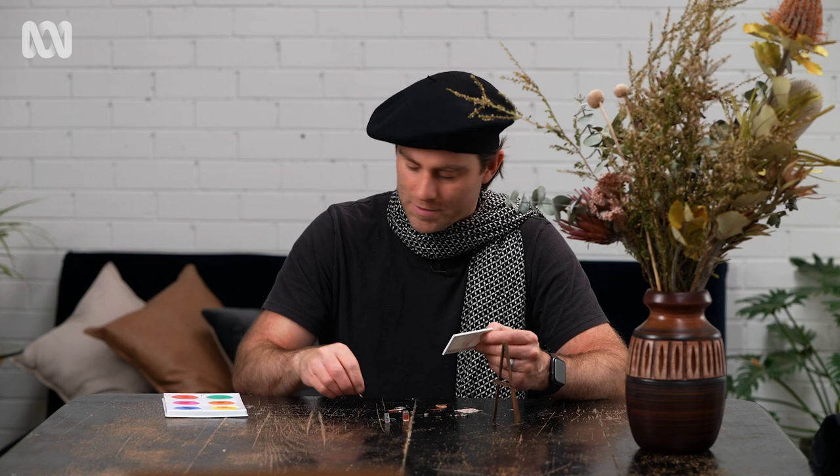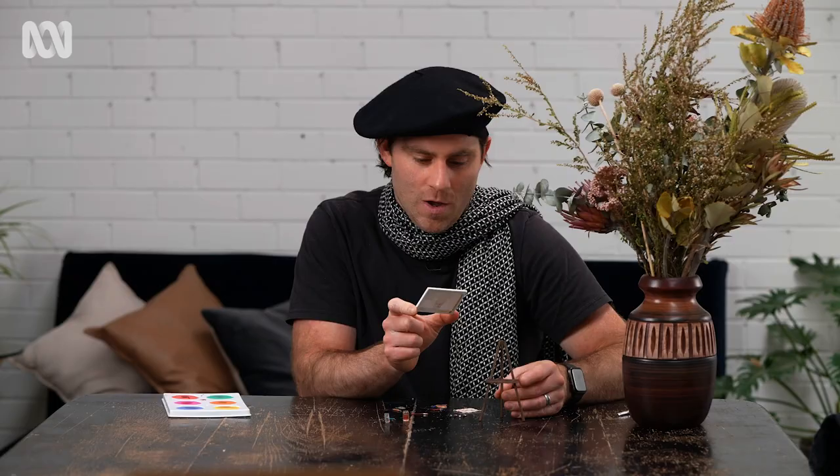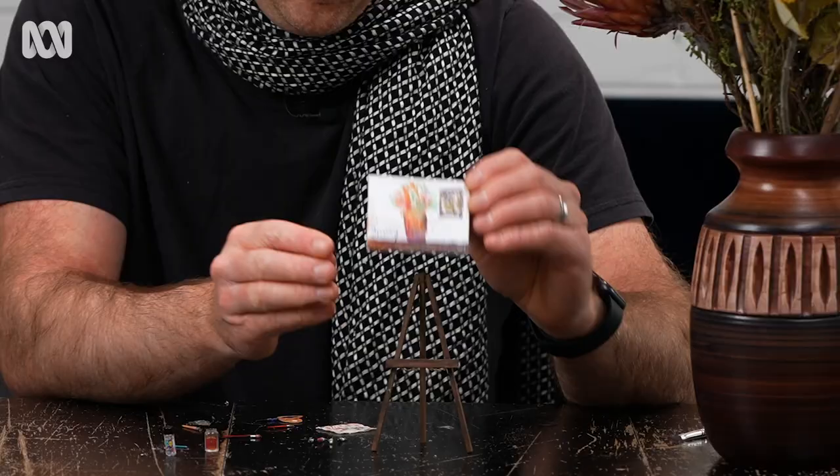I'm not extremely happy with my painting, but I don't know what else I can do because I'm impatient. Everything's miniature — tiny still life. I'm speechless, I don't know what to say. What I can say is this will stay here forever and not probably go anywhere. That's been tiny painting with me. See ya!